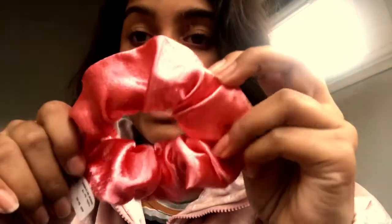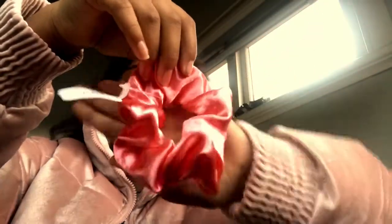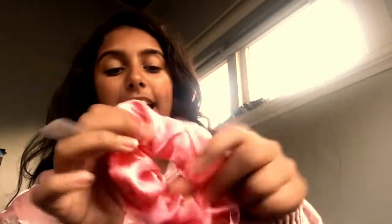At Supré they were having a buy three scrunchies for ten dollars deal, so I did it! The first one I picked up was this really pretty little pink satin scrunchie. I really love it — I think it's adorable. I love all the colors in it; it's so pretty, metallic and satin, and I don't have a satin one at the moment.